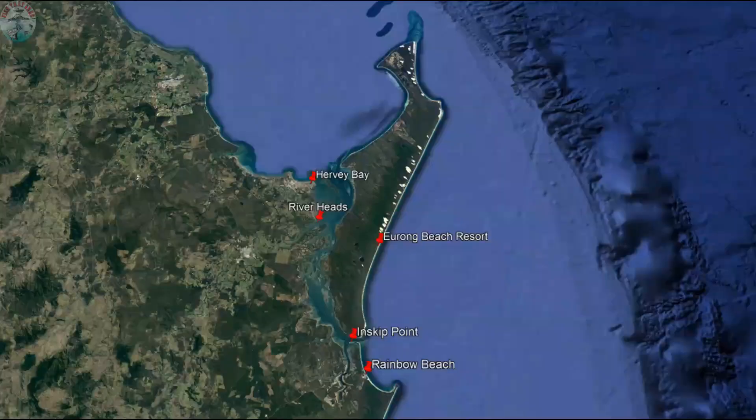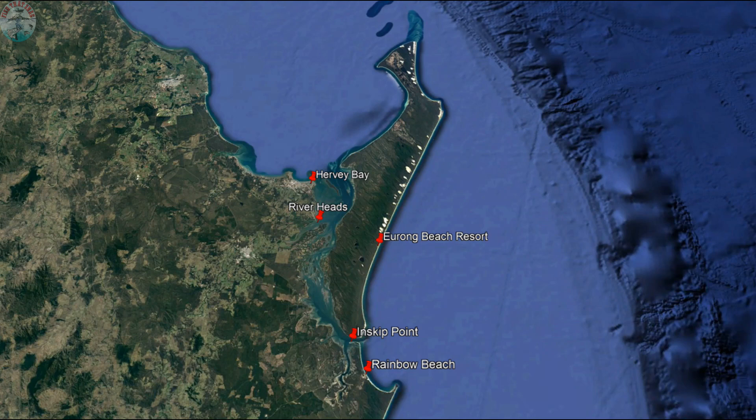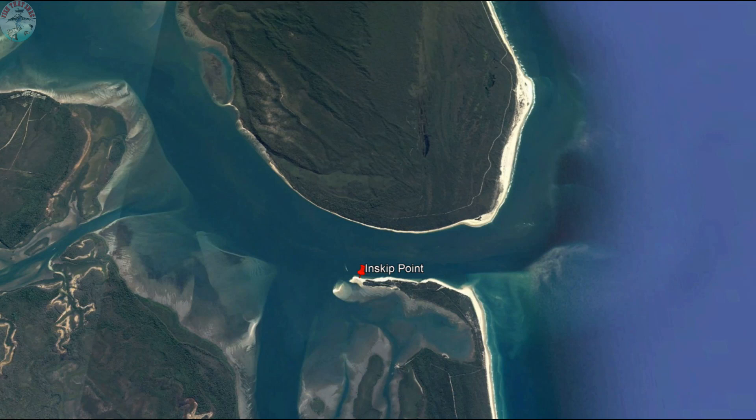If you're traveling through Rainbow Beach to Inskip Point, the road stops short of the Inskip Point barge and you need to travel across sand to reach the barge. The barge journey from Inskip Point across to Fraser Island is only about 10 minutes, and when they drop you off on the island, you're dropped straight on the beach — straight into the sand.